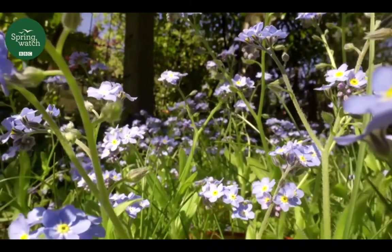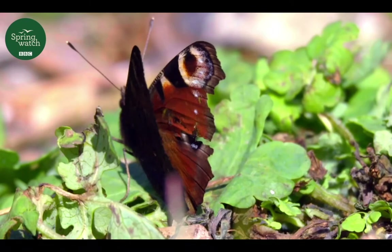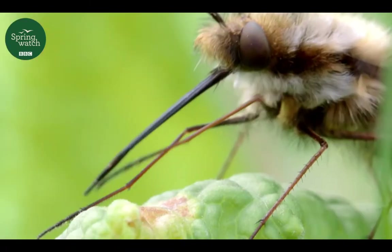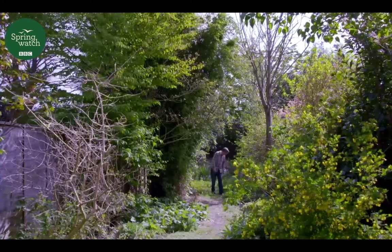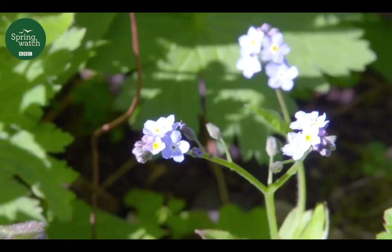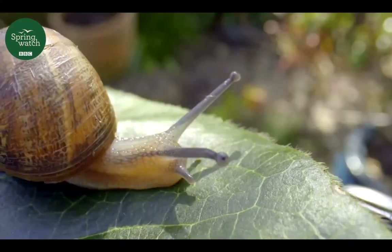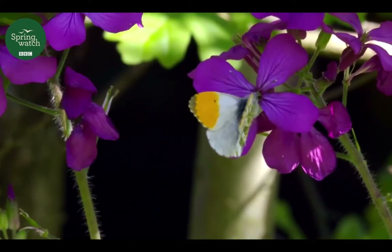Spring is always an exciting time for me. Everywhere there's something happening, and you don't need to go far to witness some amazing wildlife. My garden's a real refuge for me, and recently it's become my wildlife world. It's certainly not the biggest garden by any means, but that doesn't mean it isn't home to a whole host of fascinating creatures. And there's lots to see if you know where to look.